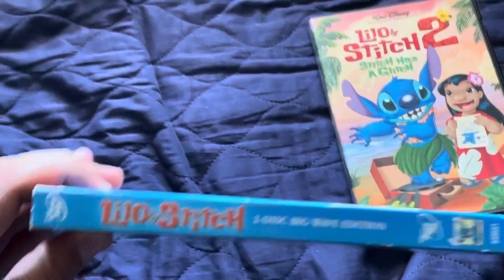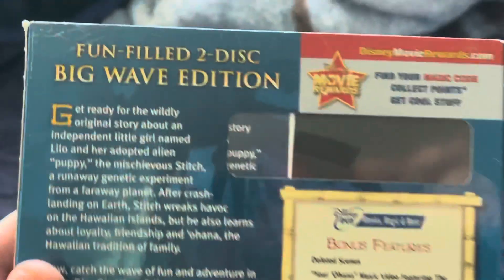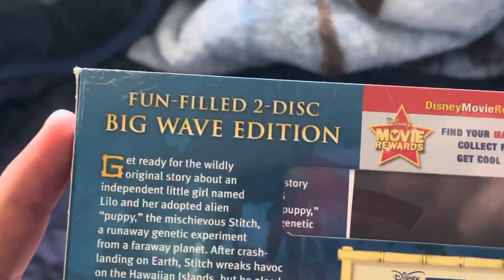Front, side, side, back. Front-filled 2-disc big wave edition. Description, pictures, special pictures.